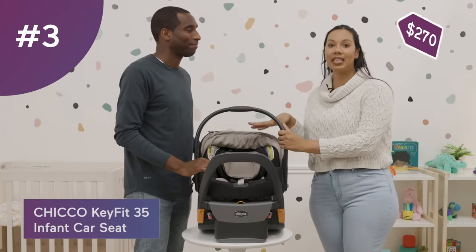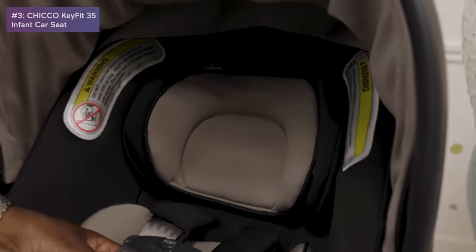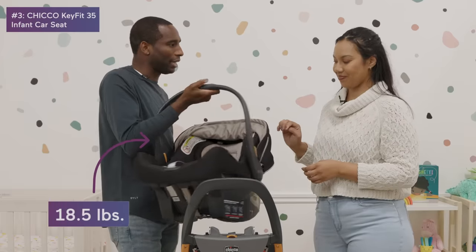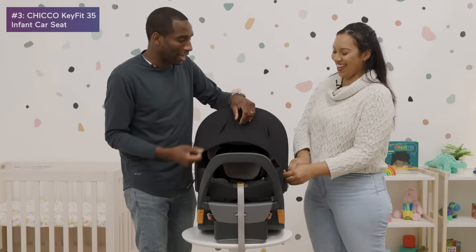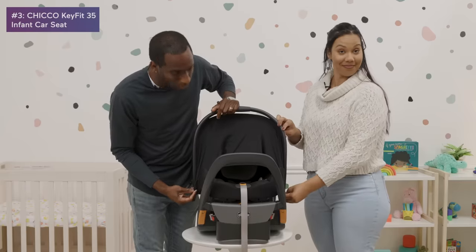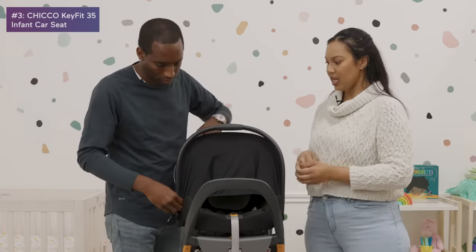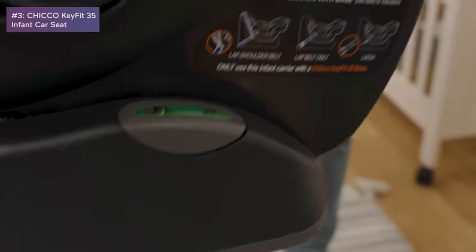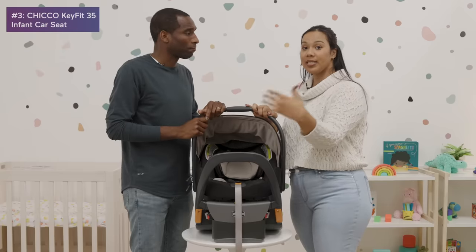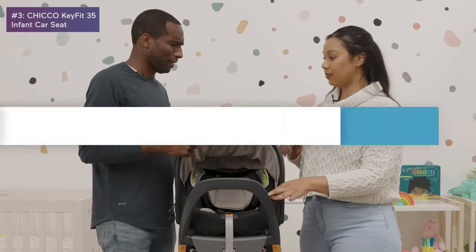Now let's get into our top three. At number three we have the Chicco KeyFit 35. This goes up to 35 pounds, it's a nice color, and it feels pretty light — easy to move around an airport. It has an extended sunshade built right in — it folds away into a small pouch and is mesh so it's very breathable. It also has an anti-rebound bar that rests against your car seat for stability. Not bad for under $300.